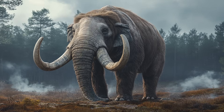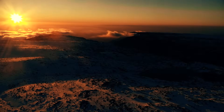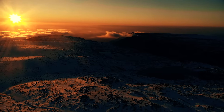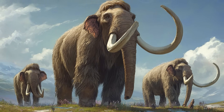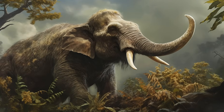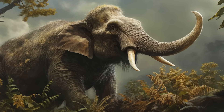Mastodons, despite being more adapted to forested environments, were not immune to these changes. Rising temperatures and shifting precipitation patterns reduced the availability of their preferred food sources, making survival increasingly difficult. Unlike mammoths, which had evolved in open environments and could migrate long distances in search of food, mastodons were less mobile and more dependent on specific types of vegetation, making them more vulnerable to habitat loss.